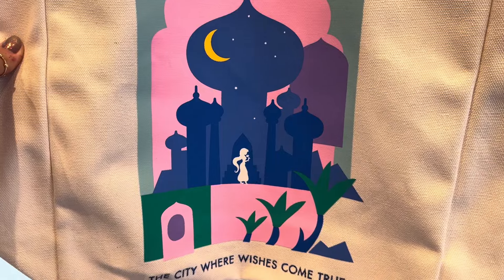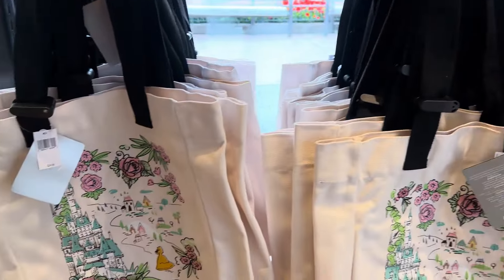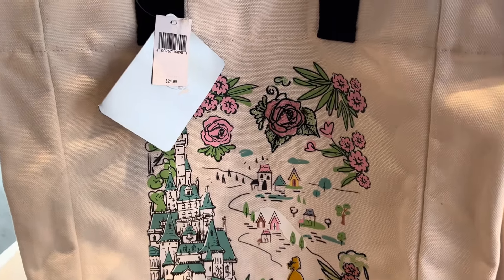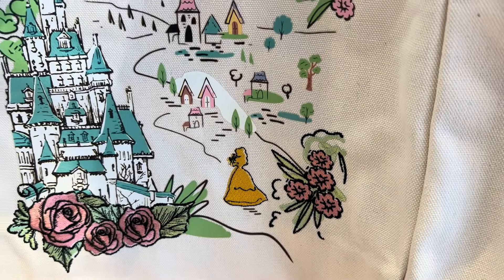The colors in that one are so pretty. The City Where Wishes Come True — I love that one for Jasmine. And then down here we have my absolute favorite one. I actually have one of these on my arm right now because I grabbed it — I can't resist this. It's got the Beast Castle and roses and the most gorgeous colors and a little silhouette of Belle down there.